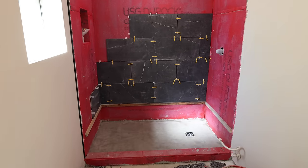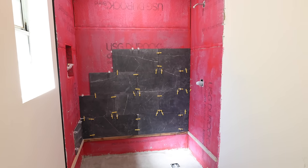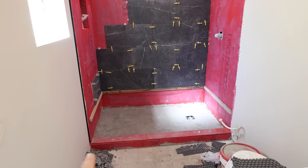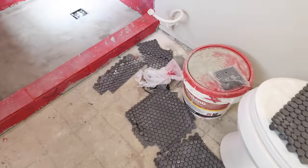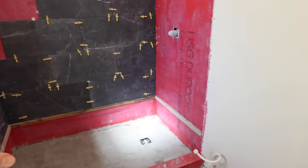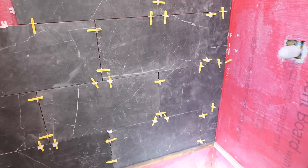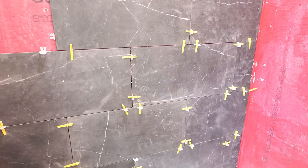The contractor's been here the last week working on the shower. He got all of the concrete board installed, cut out a little niche on the left-hand side, and has been pouring the concrete for the floor. We went with a charcoal-colored penny tile for the floor, and the tile on the back wall is large blackish-gray pieces with white veining in it. I think it goes with their style really well.